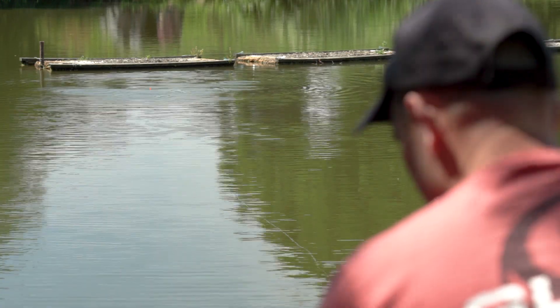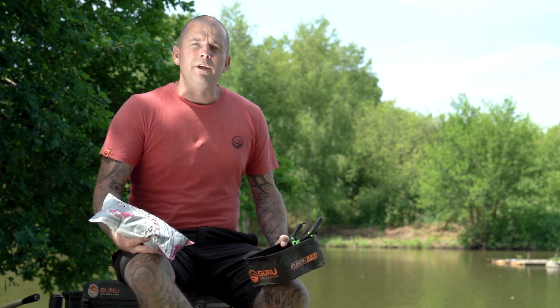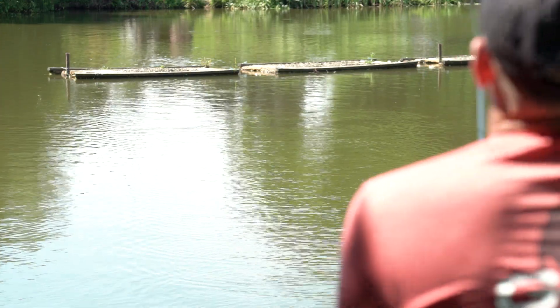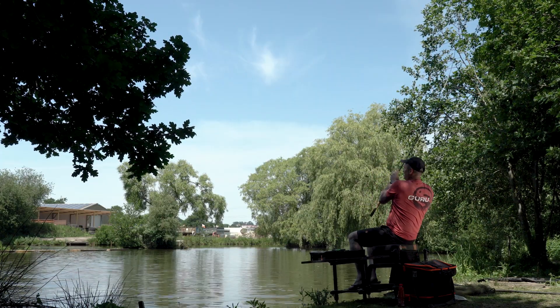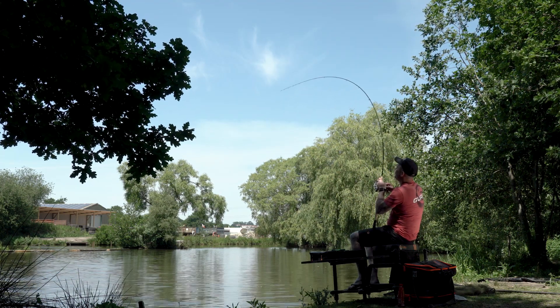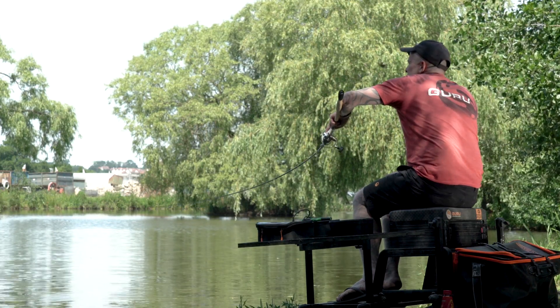I've done a fair bit of fishing for catfish in Thailand and know that they respond to noise, so we're going to be firing in pouches of 8mm pellets around the float and plopping it in regularly to try and get the fish into a feeding frenzy. Fish on!